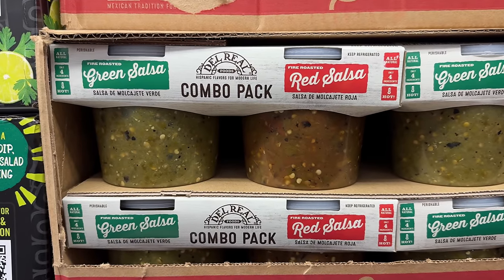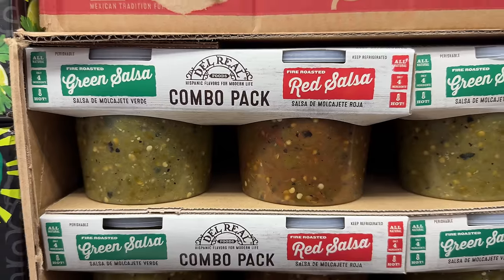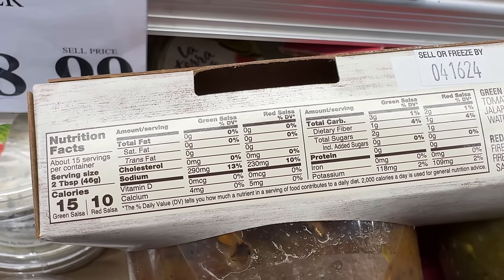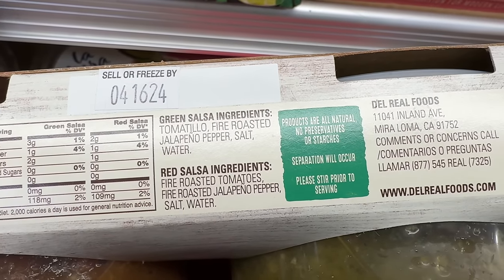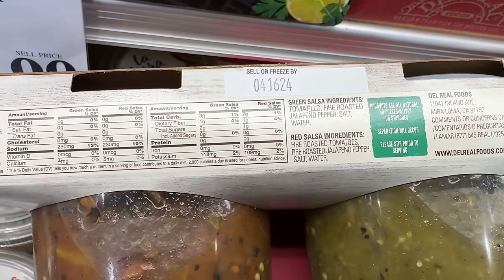The freshest tasting salsa I've ever had that was not homemade is this two-pack of Del Rio green and red salsa for $8. The fire roasted ingredients really set the salsa apart from just your typical jarred salsa. Made of only four ingredients that are all natural, it's good stuff and has a nice mid-level of heat.